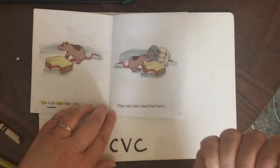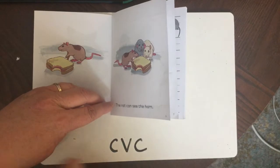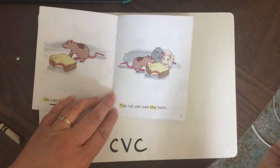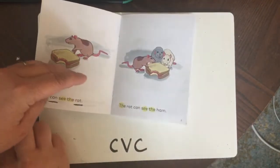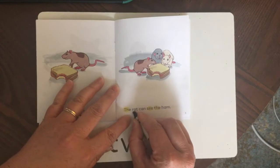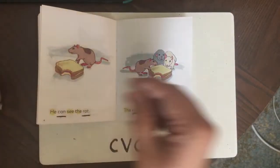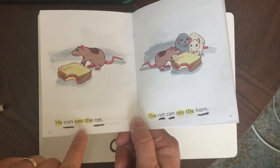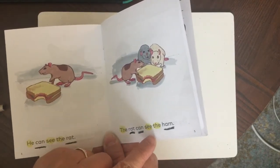What mystery words and CVC words are on this page? If you said 'the,' you're correct — 'the' is one of our mystery words. And if you said 'see,' you're also correct. Now let's underline the other words: rat, can, and ham. Good job. Let's read both pages now: He can see the rat. The rat can see the ham.